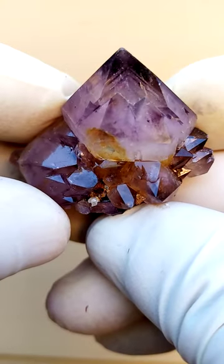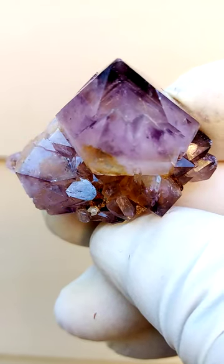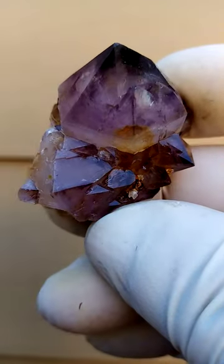Color is usually determined by what happens around the terminations. Here we have almost an amethyst and smoky mix — I'd say smoky amethyst. Very unusual kind.